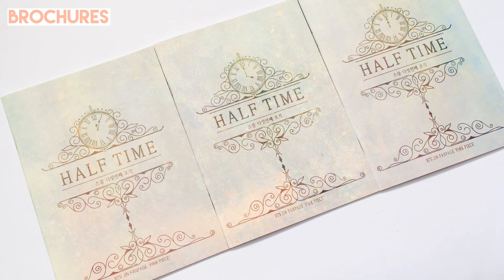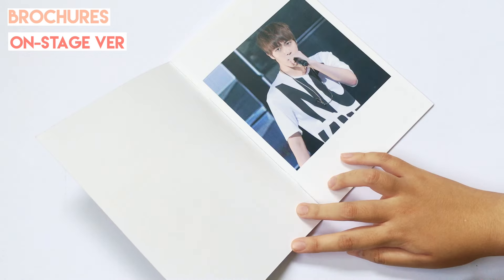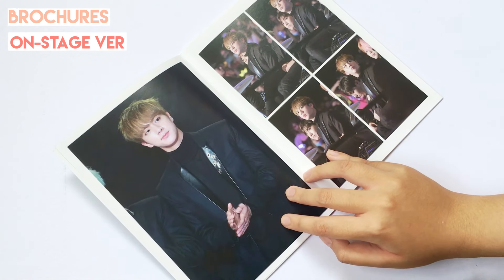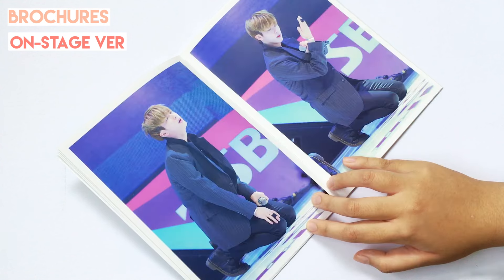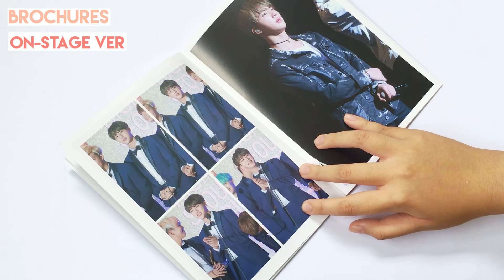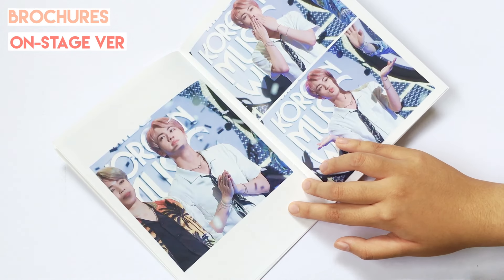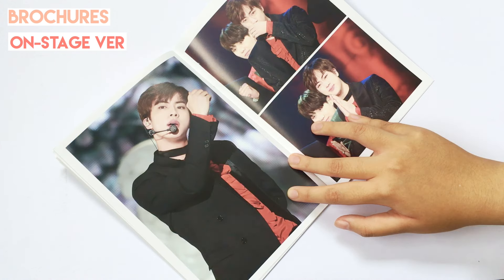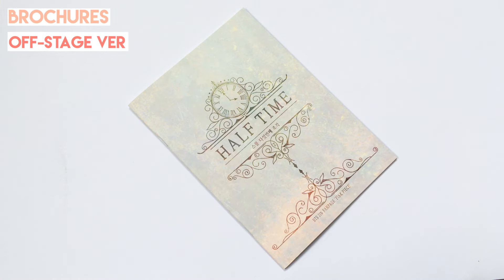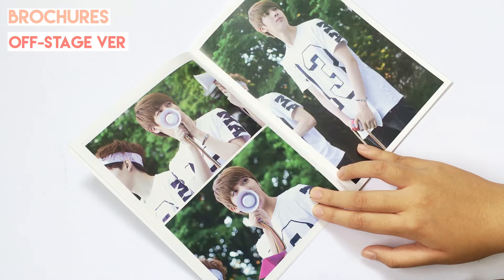The set only comes with two brochures actually, and the other one is an overseas gift. This one is called the Stage Ver. brochure, which features photos of Jin performing on stage. The second one is called the Offstage brochure, which showcases photos of Jin at fan signs and other events that are offstage.